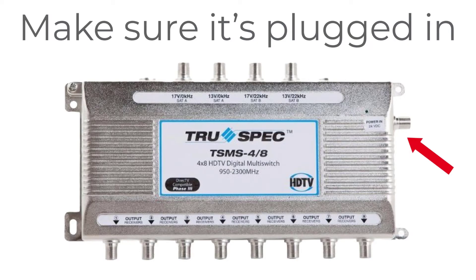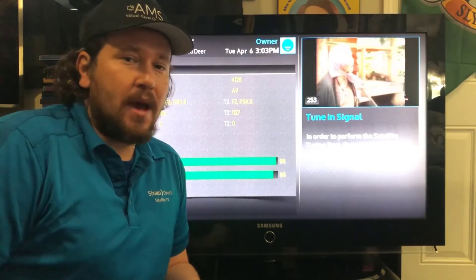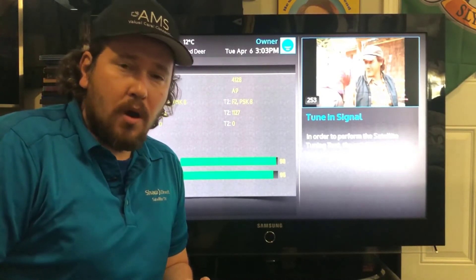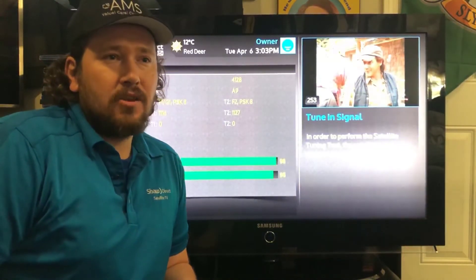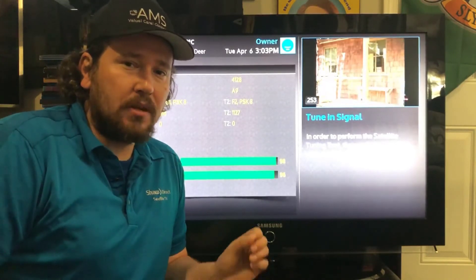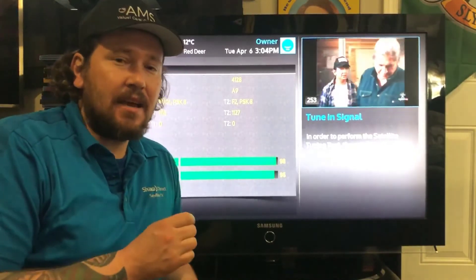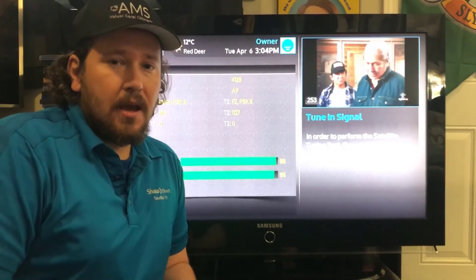The final thing that causes very intermittent issues is a multi-switch. A multi-switch is only needed if you have more lines than the dish can support — for example, two PVRs the dish can handle, but three PVRs require a multi-switch to provide the six lines needed. The multi-switch can fail on one port or all ports. The best way to test it is to bypass the multi-switch by connecting the dish line directly to the receiver using a female F connector and seeing if the signal passes through and your channels work — that'll tell you if the multi-switch is the problem.